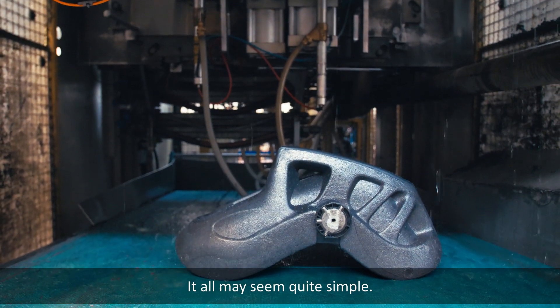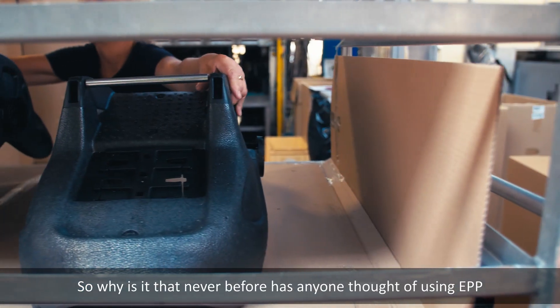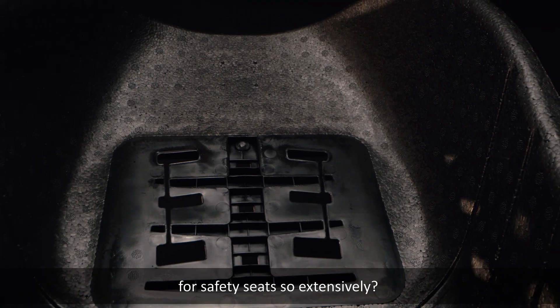It all may seem quite simple. So why is it that never before has anyone thought of using EPP for safety seats so extensively?